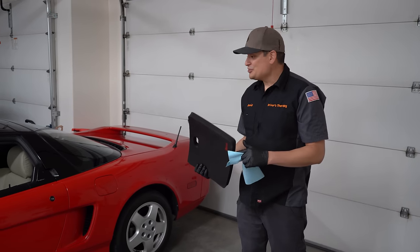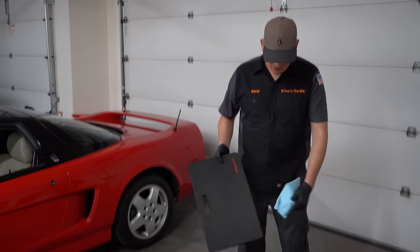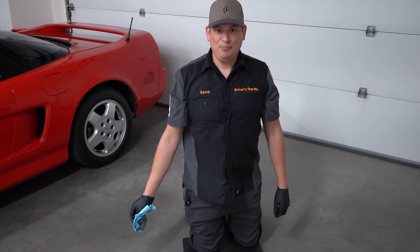There's countless things you could do with the car, but we also know that we do a lot of other stuff. Look, there's a spill — and it's all picked up.